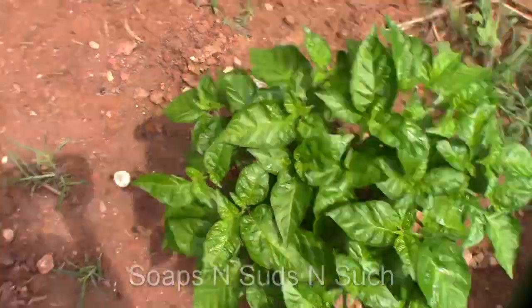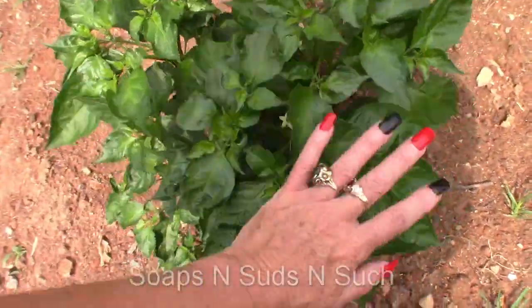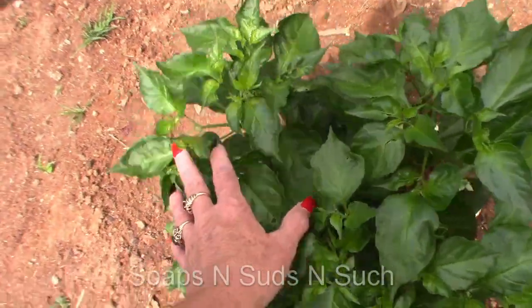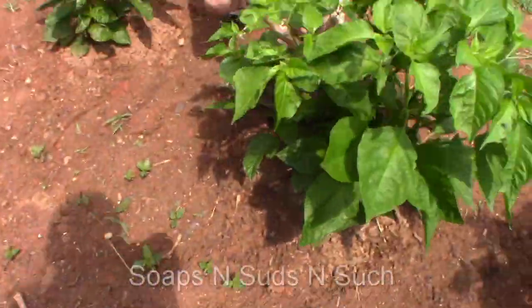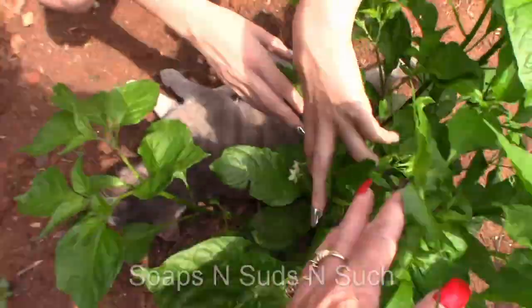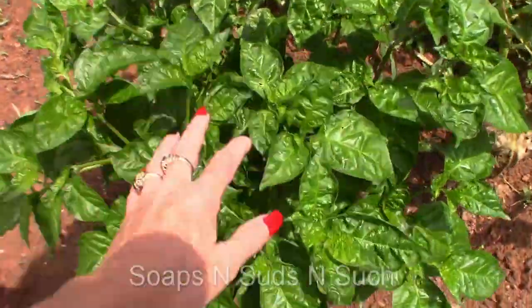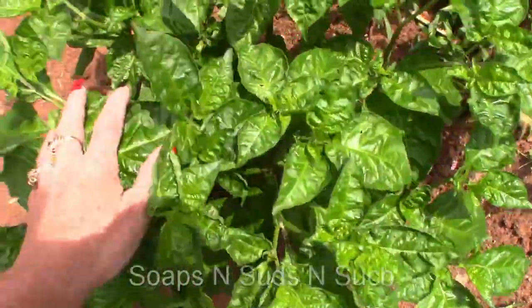We got blooms on here too, Doodle. What's going on, Mom? You got blooms — loads of blooms. I'm looking for fruit. I got blooms right there. Good grief, this one is loaded, girl. I have two blooms. Well, shaky plant — just barely. What if we got any on this big one? I don't even see one on him.